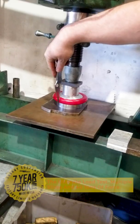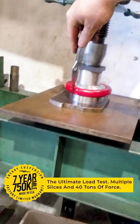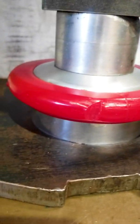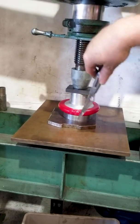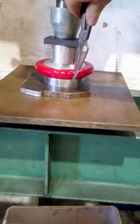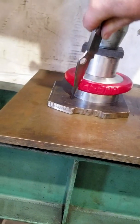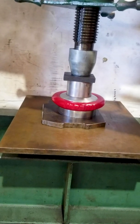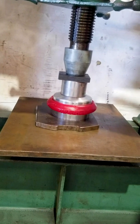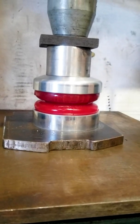We know our parts don't operate in an R&D lab, so we conducted another load test on the same part. Our R&D team placed 40 tons of force on the bump stop, then placed a series of small cuts on the outside of the part to check if the material would split. Once the load was released, our polyurethane stood up to the pressure and did not split or separate.